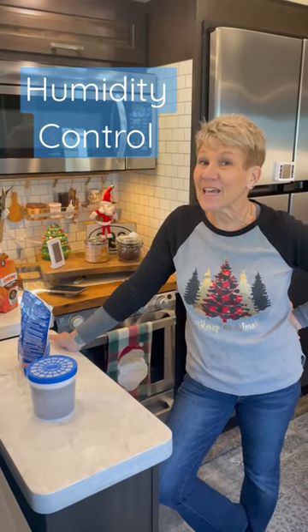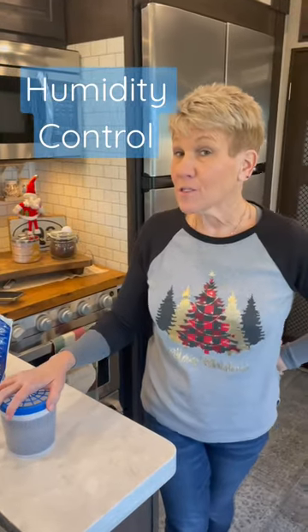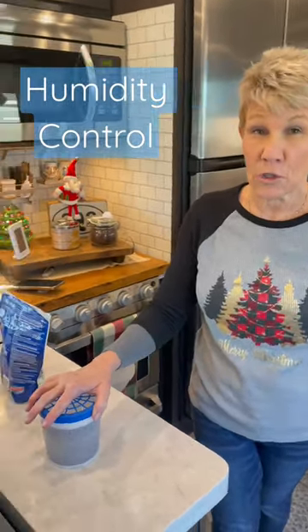Merry Christmas Campaholics! Hey, just a little quick tip. Just because it's cold out does not mean that your rig does not attract moisture in the wintertime.